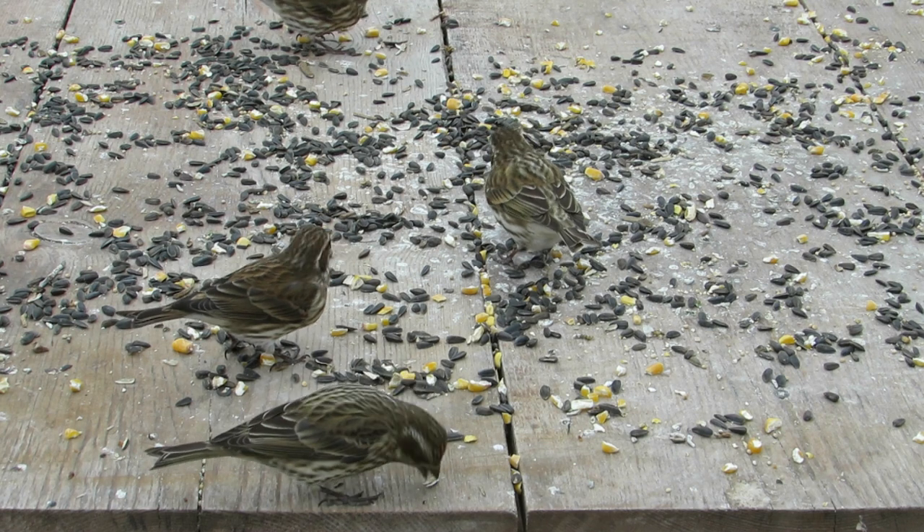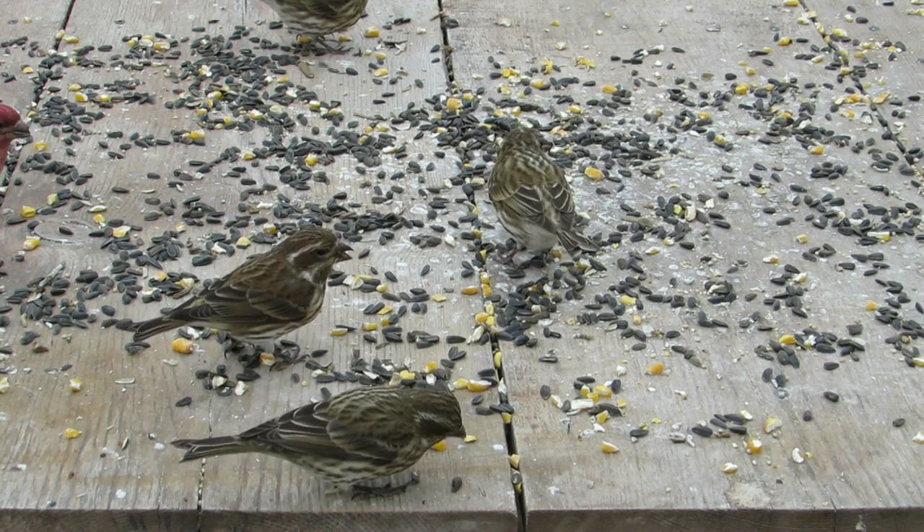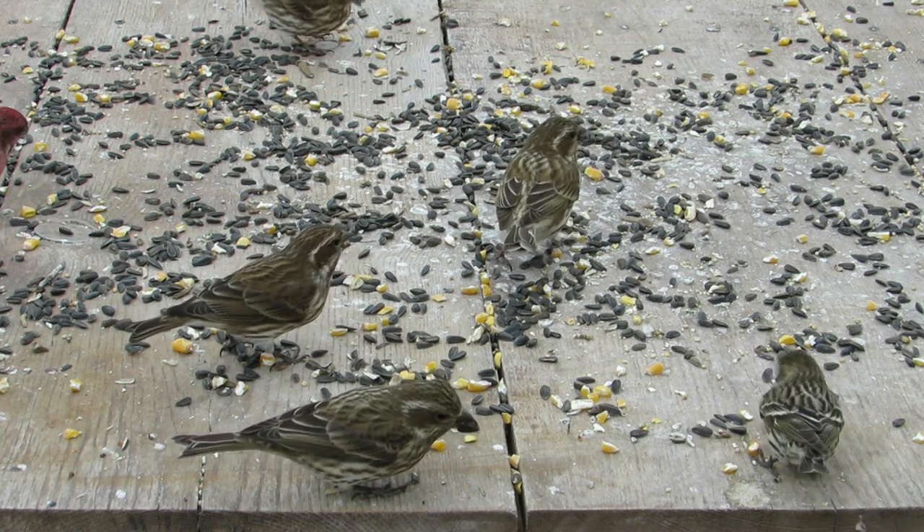Every November through April, I report the birds coming to my yard for Project Feeder Watch, a citizen science project that monitors bird populations attracted to people's yards.